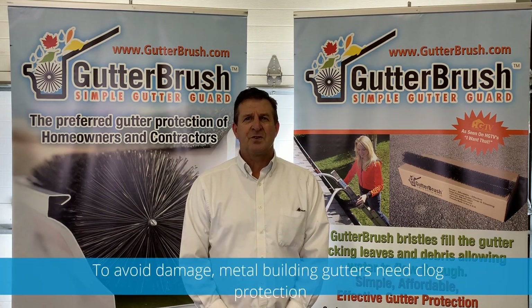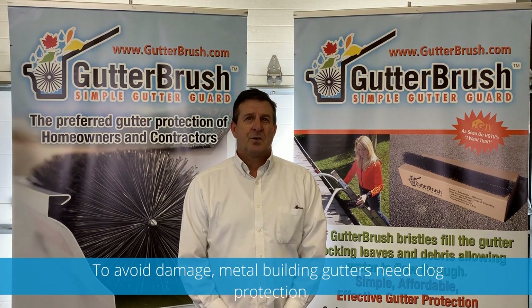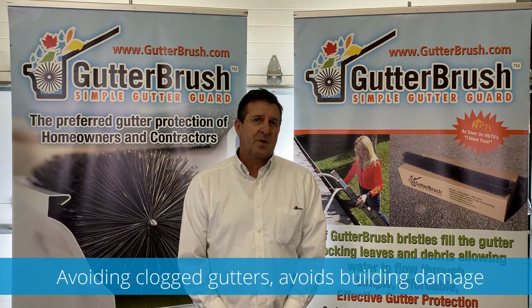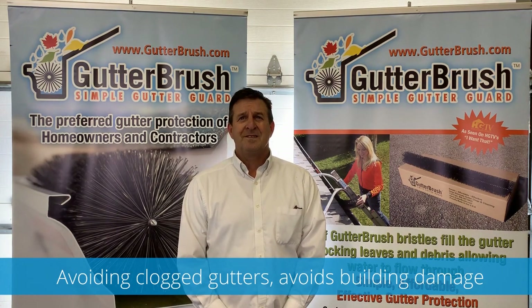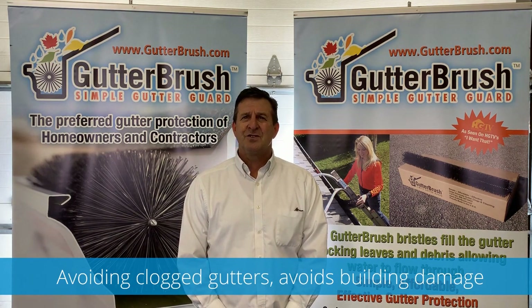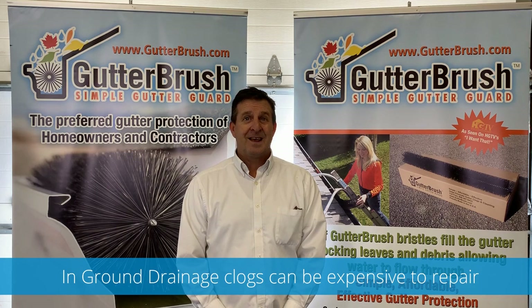This causes a challenge for metal building owners because, like other buildings, they may be placed close to a tree line, so they may have difficulty keeping the gutters from clogging. Metal building owners also need to decrease building damage that can occur from overflowing gutters, such as landscape erosion, compromised foundations, general damage, rust, and rotted cap flashings, while simultaneously keeping the in-ground storm drainage from clogging too.